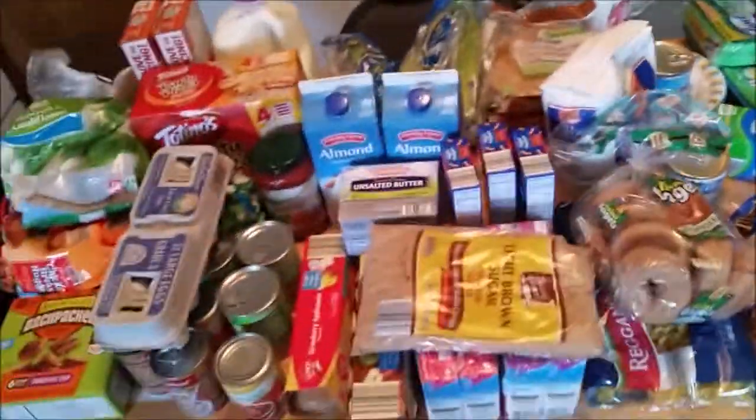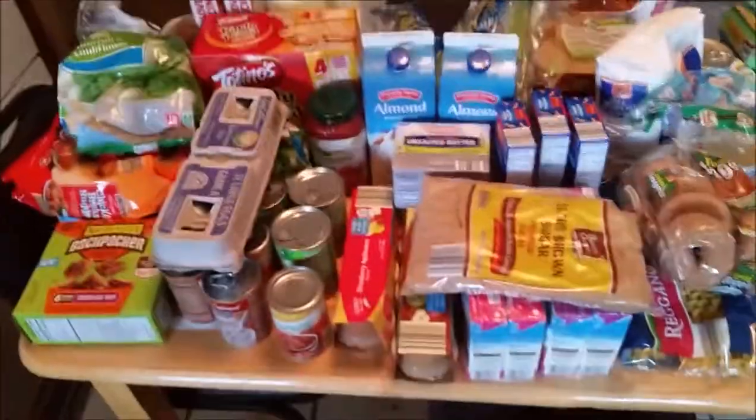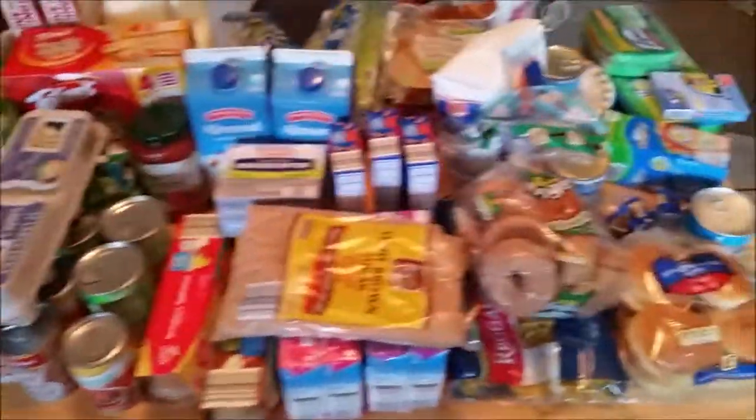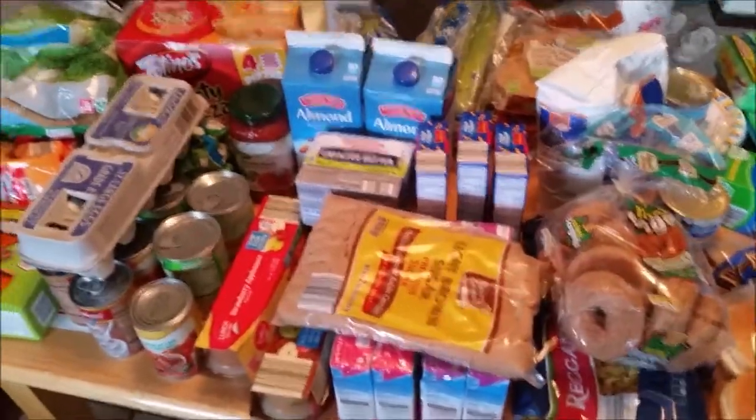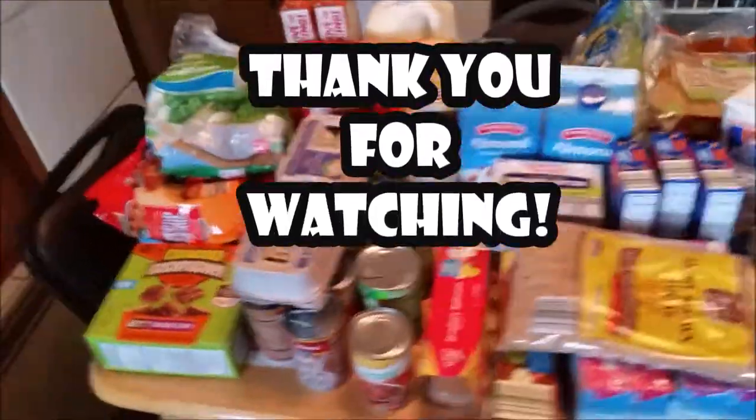That's my grocery haul — I hope you enjoyed it. If you did, give it a thumbs up, subscribe, and leave a friendly comment below. Thank you for watching.